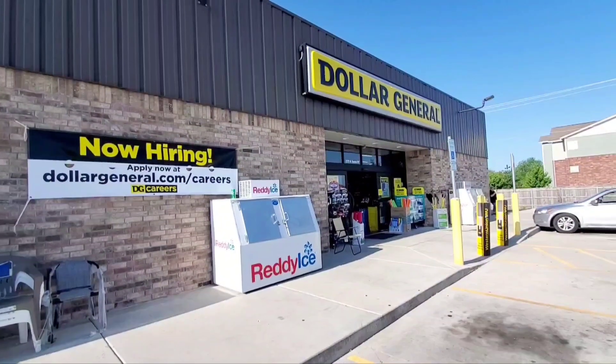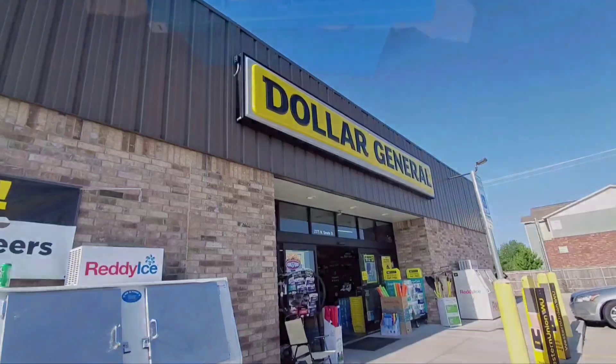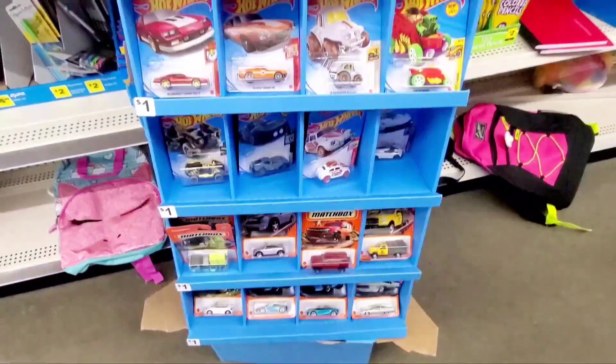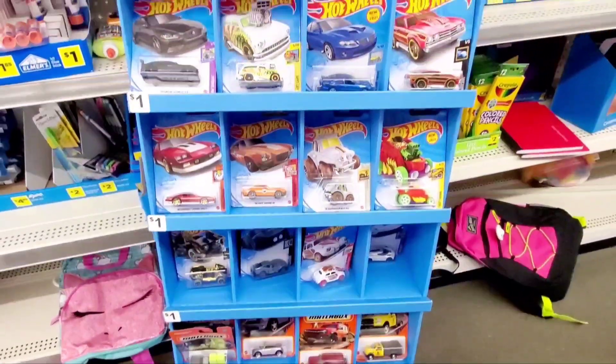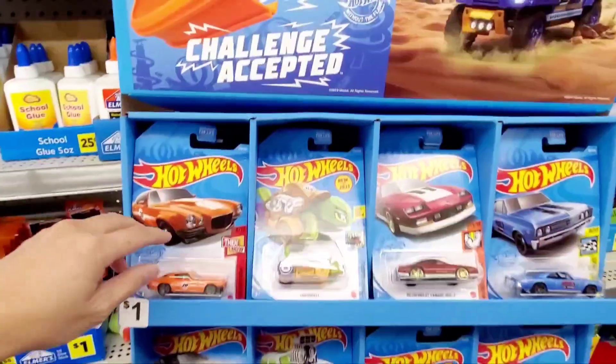Hey guys, welcome to the channel and welcome to another Hot Wheels hunting adventure at Dollar General. Coming in the store, I found this brand new shipper box and it looks kind of full. So let's see if there's anything good in this box.